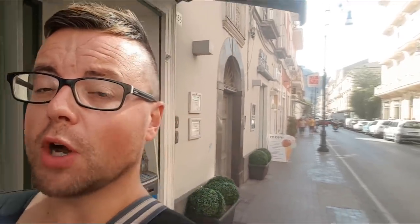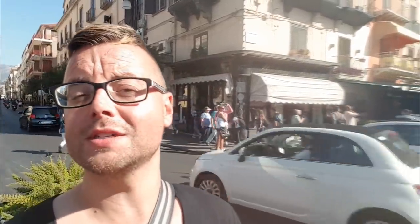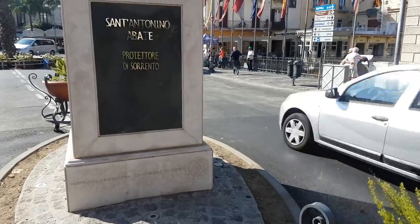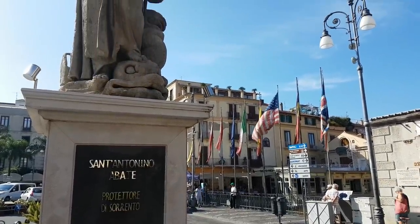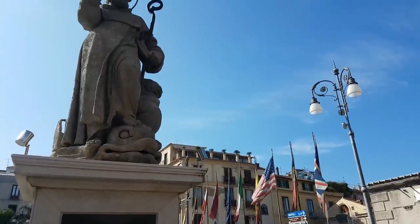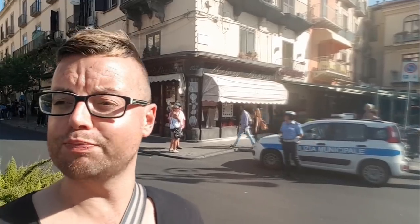All this exploring has made me hungry and I've just realized this is probably the first time I've said this on this channel — I haven't had a pizza yet in Italy! It's about time I did. While on my food hunt I've stumbled across the main square of Sorrento, called Piazza Tasso, and right next to me is a statue of Sant'Antonio, the patron saint and protectorate of Sorrento. They sound quite similar — maybe that's where the name came from. Let me know in the comments if you know!